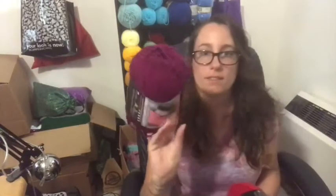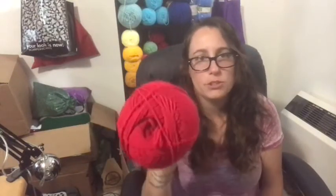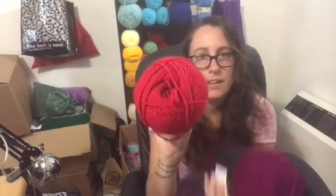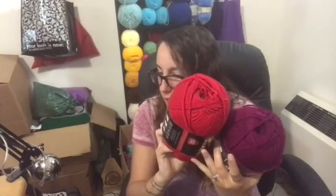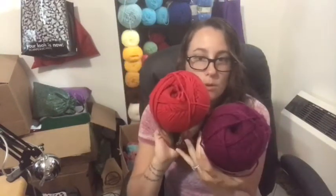I got one in Boysenberry and then one in Holly Berry. It's a lot deeper and richer — kind of lining it up. So I got these two. These were $1.99 each when I purchased them, so about $2. Not bad at all for that.